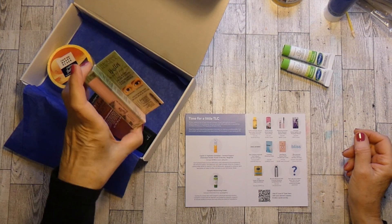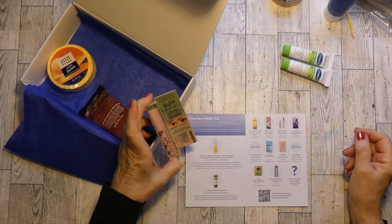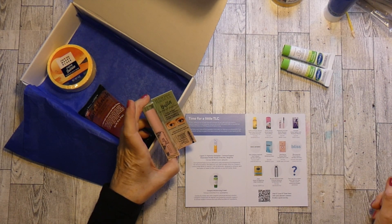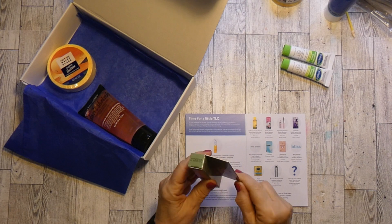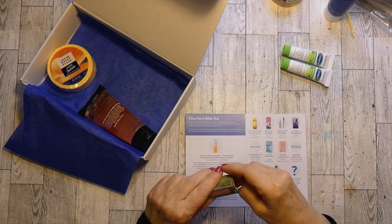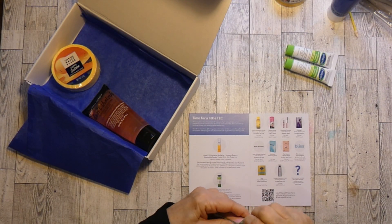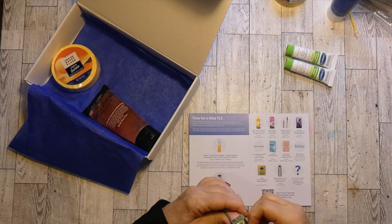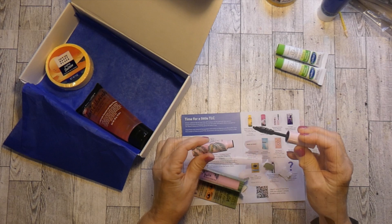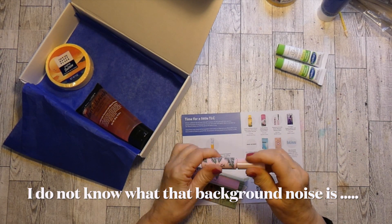The next thing I'm going to pull out is the Physician's Formula Butter Blowout Mascara. That's pretty good. A full size is $8.99, and this could be a full size. I actually like it when mascara comes in these sizes because you use it all before it gets too old. It's all about the brush — and it is a good brush.